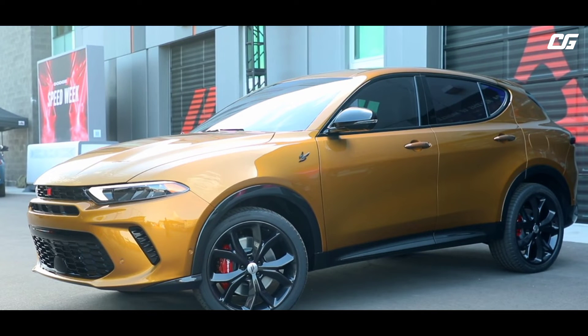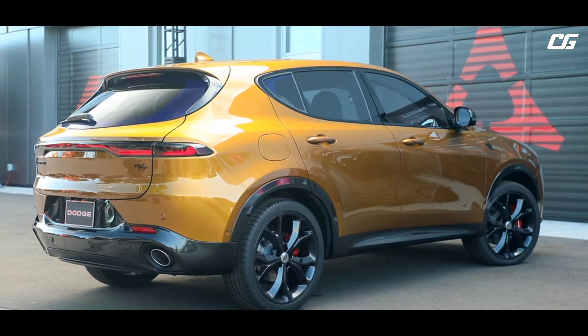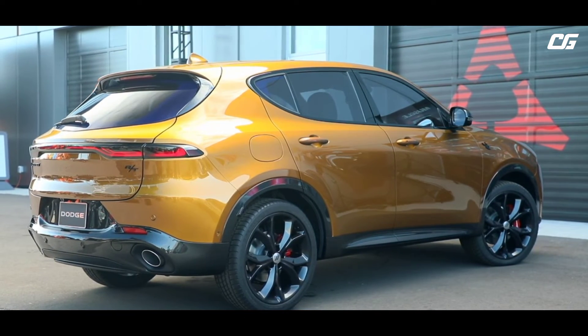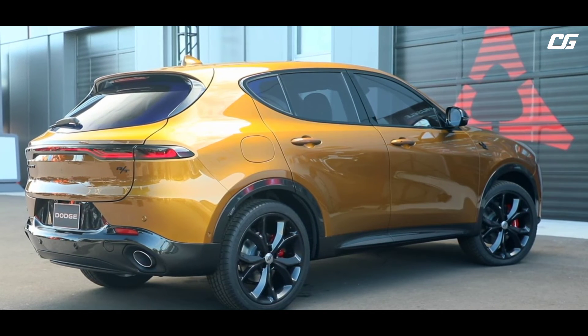Standard features on the R-T include 18-inch graphite gray wheels, Dodge-branded Brembo front fixed calipers, dual exhaust, steering-mounted paddle shifters, and more. The R-T offers sport mode and 3 hybrid driving modes.